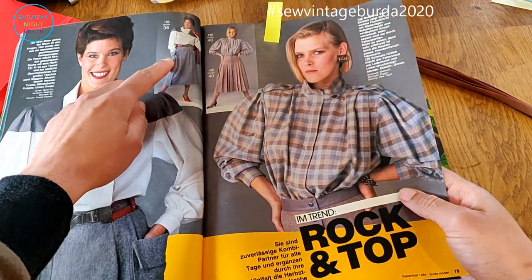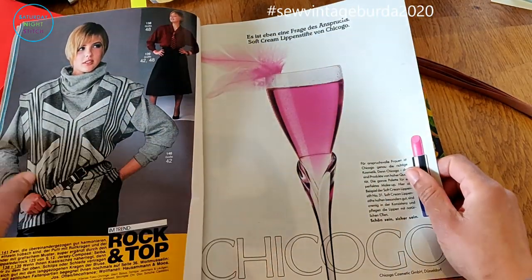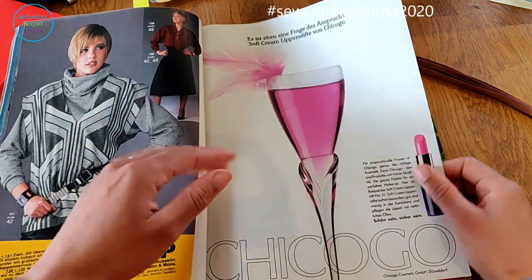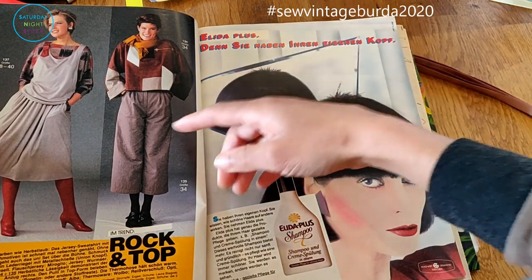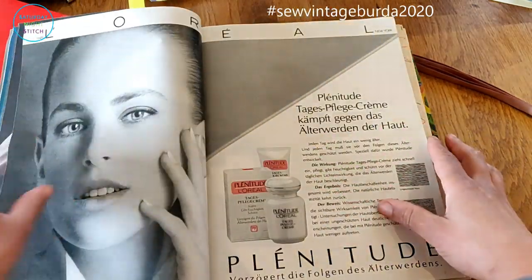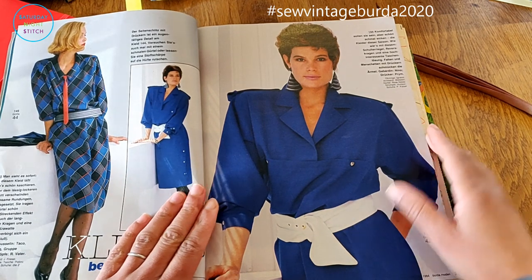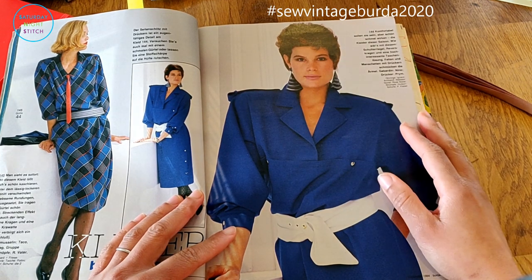I thought this skirt was quite nice with the deep welt pockets - fantastic, I love deep welt pockets. There are some ads and I quite liked the styling here - this is something I would so wear in 2020. You've got a big roll neck jumper with a pullover vest, and you could do this in ponte fabric. This is so cute - it's got vibes of a Japanese style, with culottes and an oversized sweater. You could totally wear that now. Love that dress, not going to try and make it, but absolutely love it.